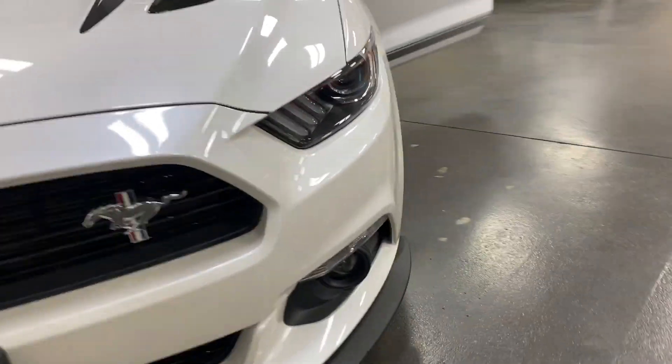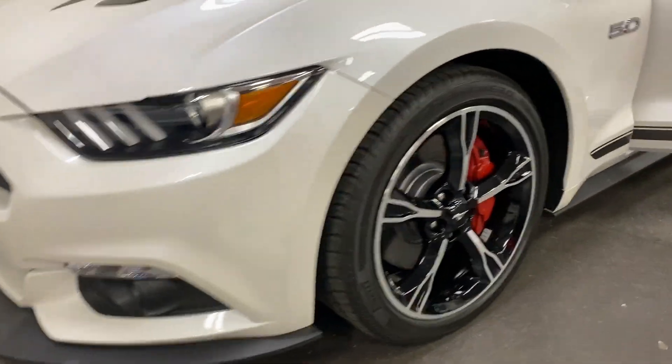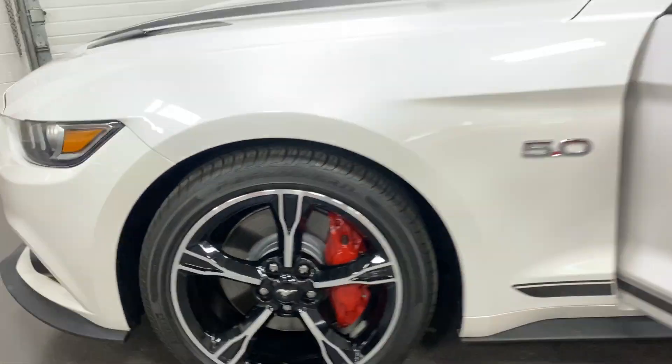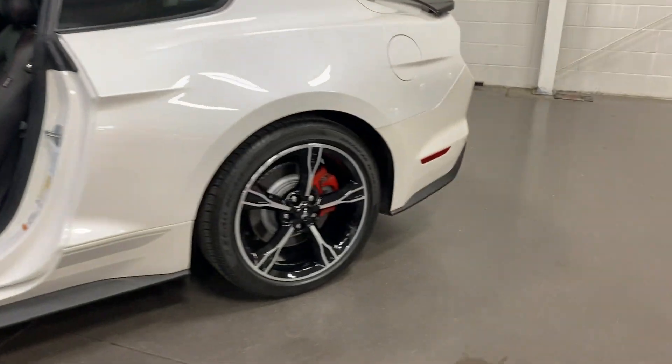Swinging around to this side, here's your front wheel — looks great with painted rotors, painted calipers, and Pirelli tires. Same thing on the rear.